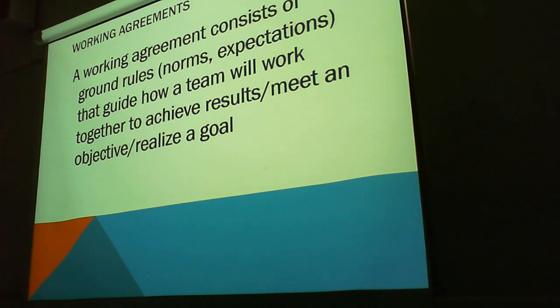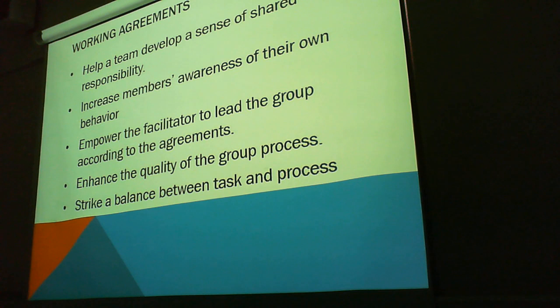They're also important because they help a team develop a sense of shared responsibility. If you enter into an agreement, there is an inherent principle that you are going to uphold the agreements that you've signed on to. It increases the members' awareness of their own behavior. If you're working to an agreement or you have a contract, you're going to work to that contract because you know that there is an outlined minimum standard of things that you have to do.